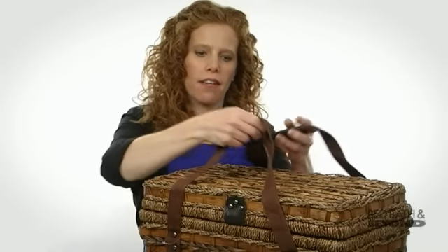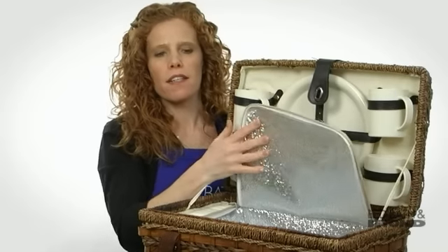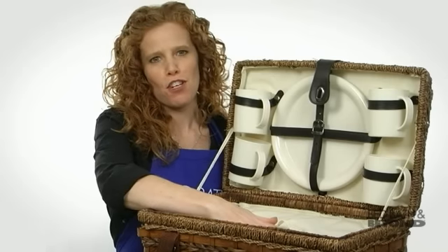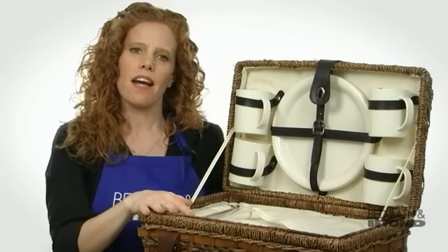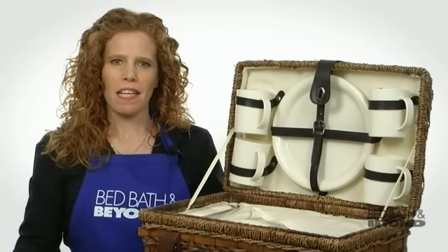This picnic basket has really comfortable carrying handles. Inside, there's a large fully insulated interior where you can store all your food and drink at the perfect temperature. It's a complete service for four people, and the inside is designed really nicely so everything stays in its place and you stay neat and organized for your picnic.